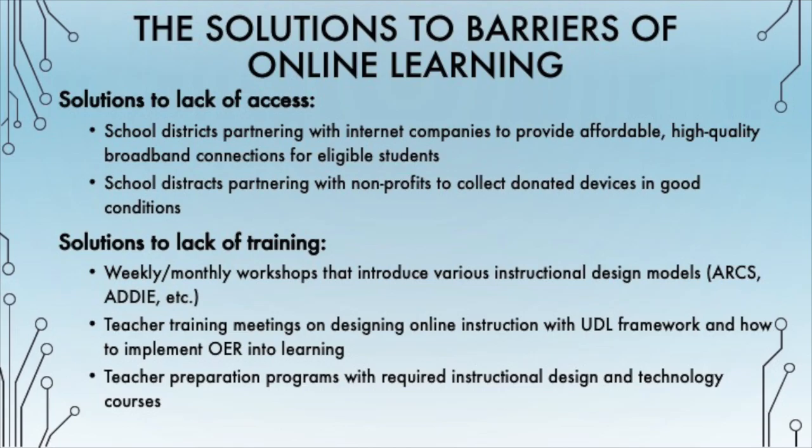There are possible solutions to the barriers of access, support, and training that educators and students face with online learning. A solution for the lack of access to quality internet services could be school districts developing partnerships with internet companies like AT&T, Verizon, or T-Mobile to provide affordable and high-quality broadband connections for eligible students. A solution for the lack of access to reliable technological devices could be school districts working with non-profit companies that specialize in collecting donated devices like laptops, tablets, and smartphones.